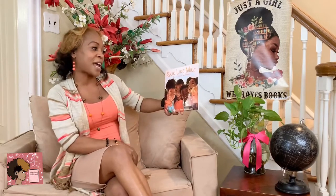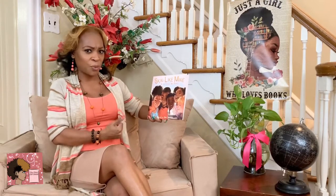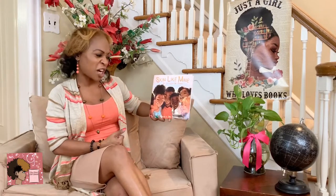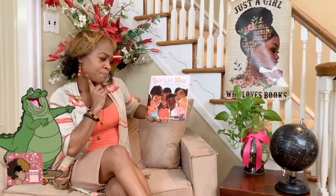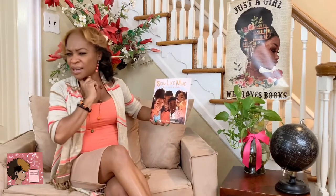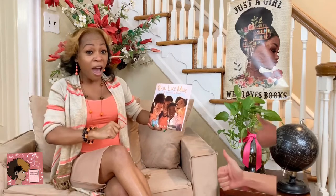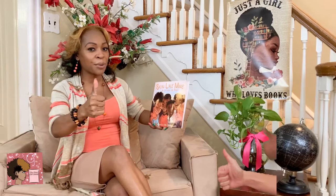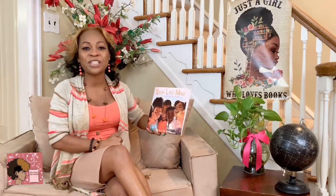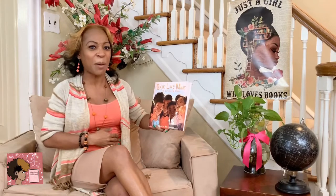This read-aloud is entitled Skin Like Mine. What do you think the storyline would be with this story? Skin like mine — do you think they're going to be talking about alligators? Is there anything on the cover that tells us they're going to be talking about alligators? Not quite. Do you think they're going to be talking about skin complexion? Did you give a thumbs up? Well, you are absolutely right. We are going to be talking about different skin complexions today, after the author was able to make a comparison of skin color with different yummy foods.